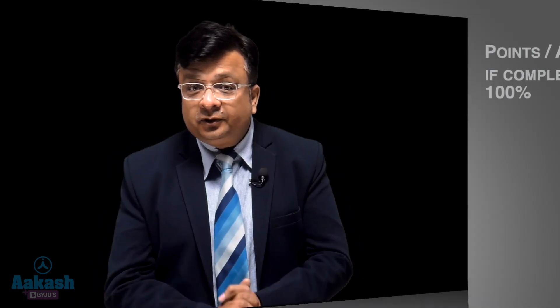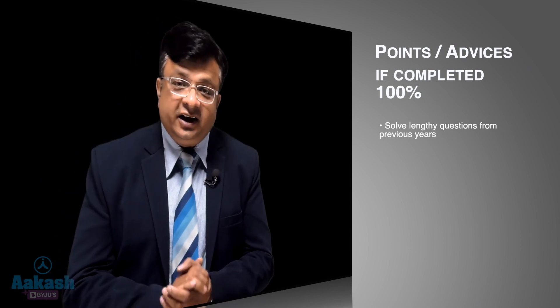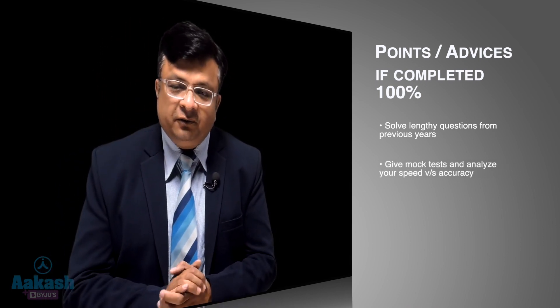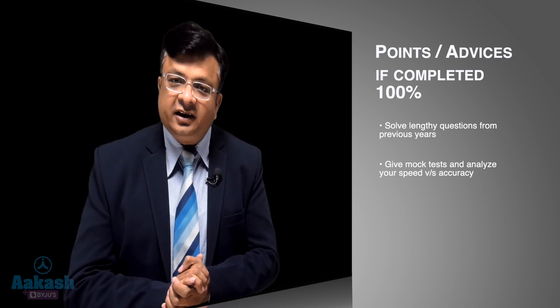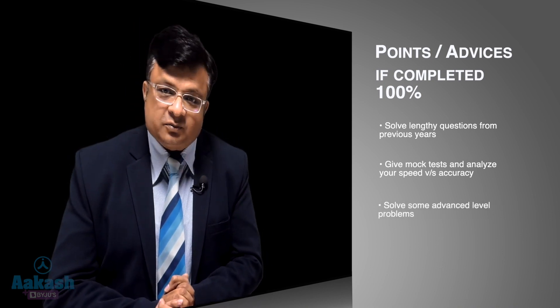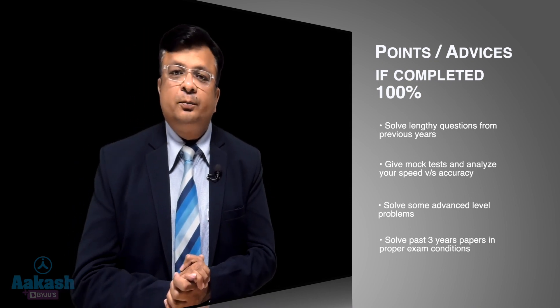If you have completed 100% syllabus, then a few points of advice: first, solve lengthy questions like those asked in JEE Main 2020, 2021, and 2022. Second, give mock tests regularly and very frequently, and analyze your speed versus accuracy. Identify your weak areas and work on them, whether it's speed or accuracy. Third, solve some advanced level problems. Fourth, make sure you solve the past three years' papers in proper exam conditions and analyze them.